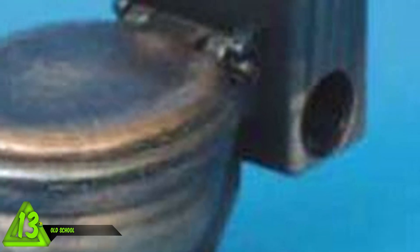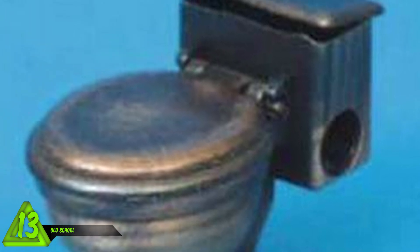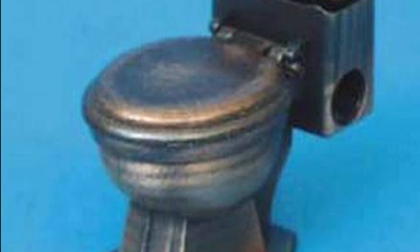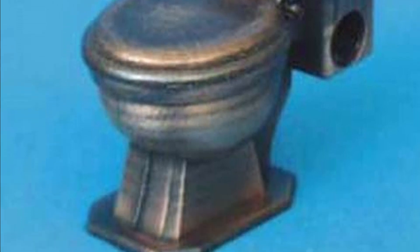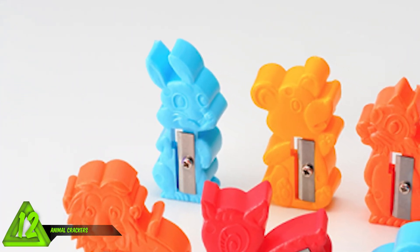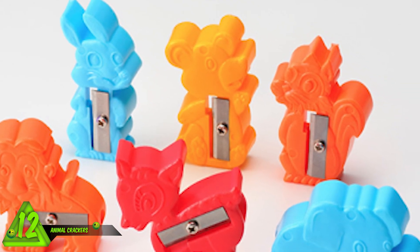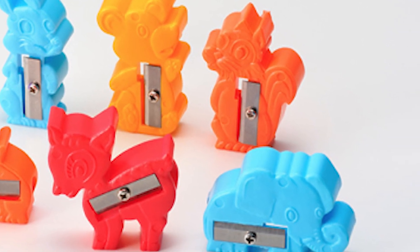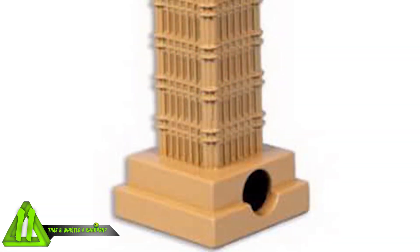Number 13: kicking it old school. This is a vintage toilet-shaped sharpener. I hope I never see a lap-sized one of these - I don't know what you'd need to sharpen that big. It's nice to get things accomplished when you're thinking about taking a BM. Number 12: animal crackers. This picture features several animal-shaped sharpeners. Does anyone else think these are creepy? It's like a menagerie of pencil sharpeners, almost like a circus.